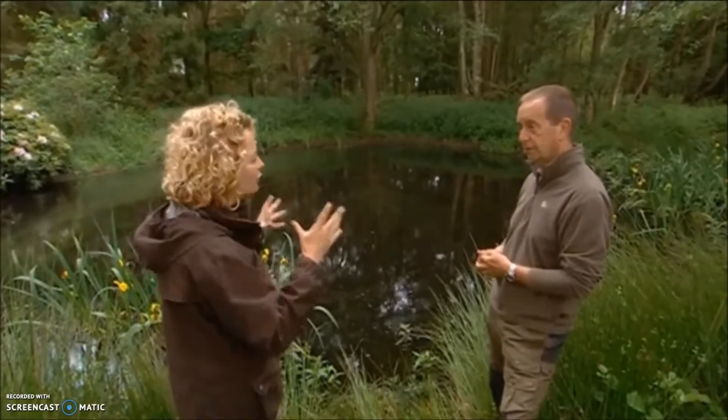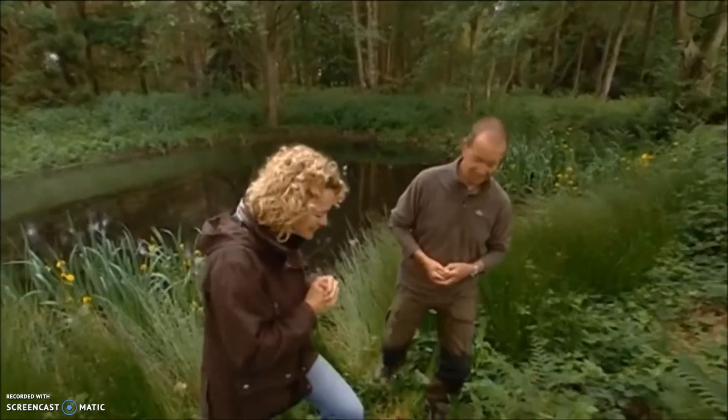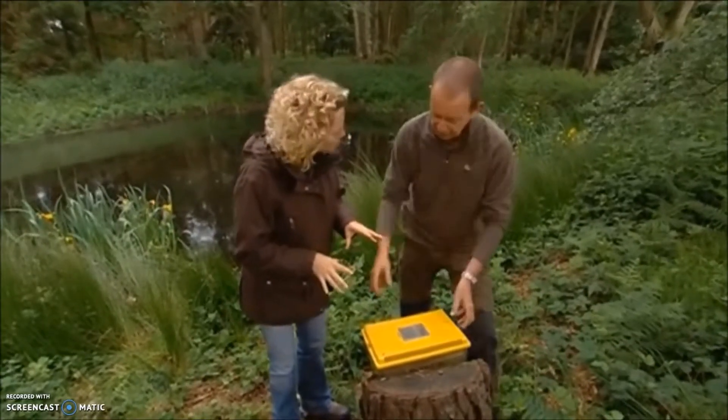And it's home to one of Britain's most exciting amphibians. Absolutely right — the great crested newt. Now, I know you've been out having a look at them for us. Are we able to have a closer look? We can.